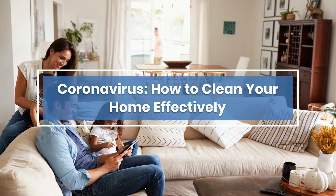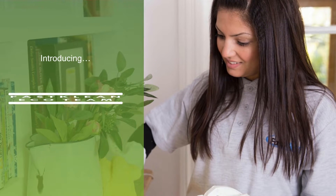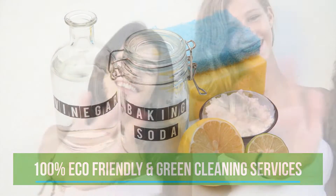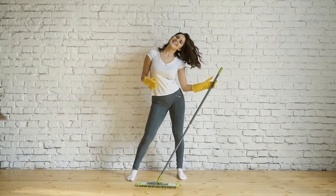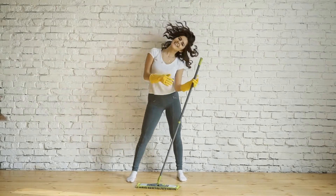Coronavirus: how to clean your home effectively. Welcome to our FastClean channel. Check out our videos — you'll surely find something useful for your day-to-day life. We've pulled together some of our best household cleaning tips and tricks to help you get a spotless home.